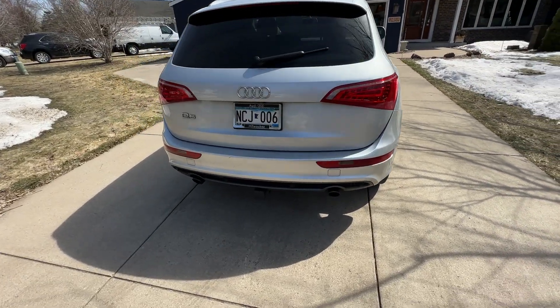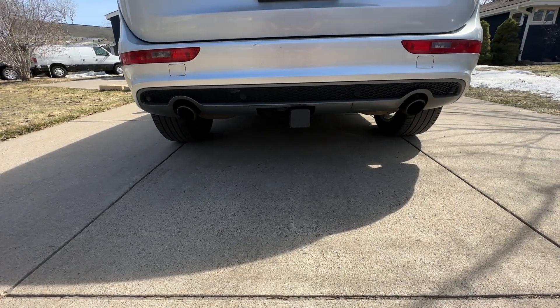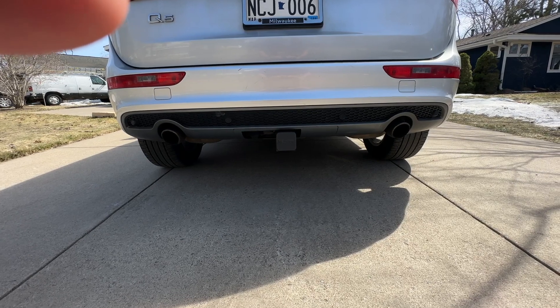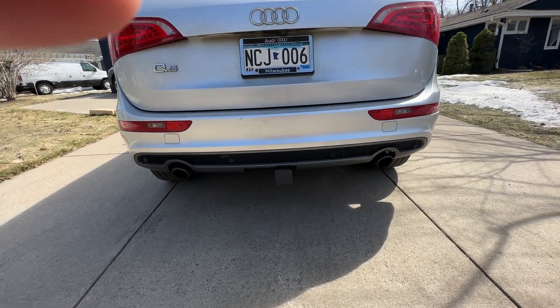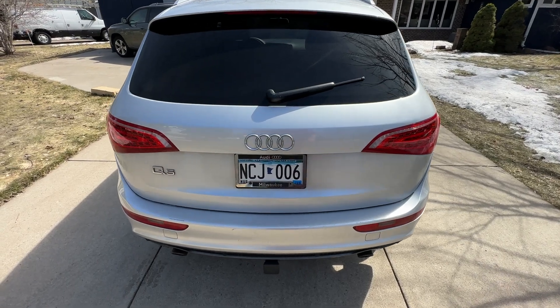It comes with a full two-inch hitch receiver and the seven-pin connector that can be easily converted with the adapter I got in the glove box — included with this — or down to four-pin, which you don't find on a lot of Audis with a hitch already on them.